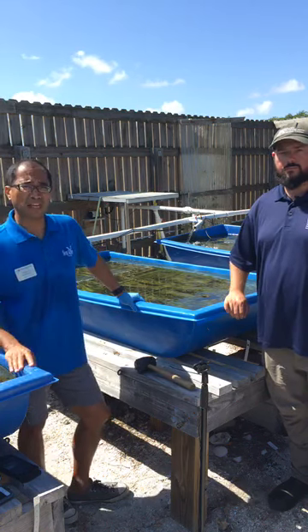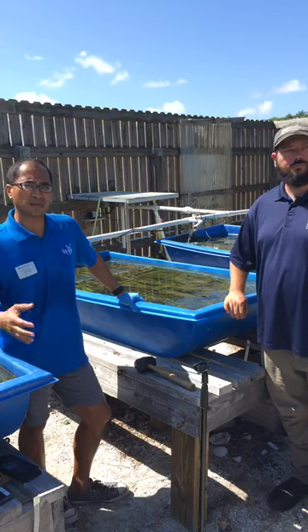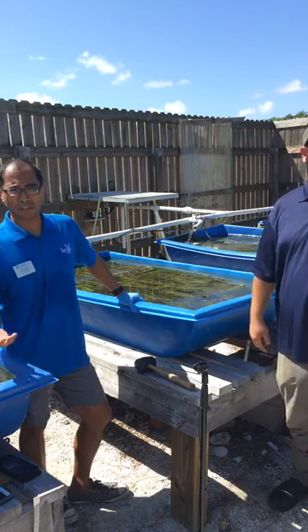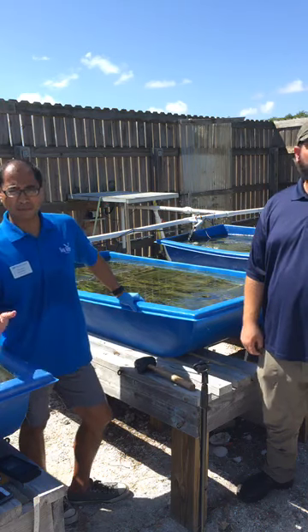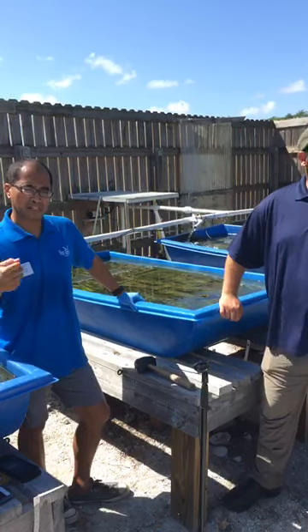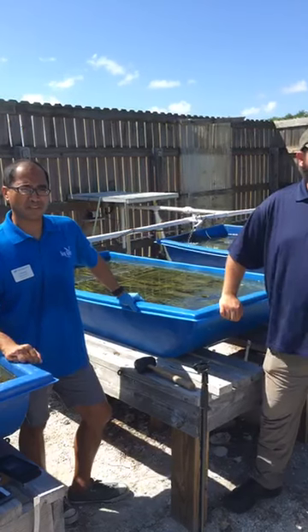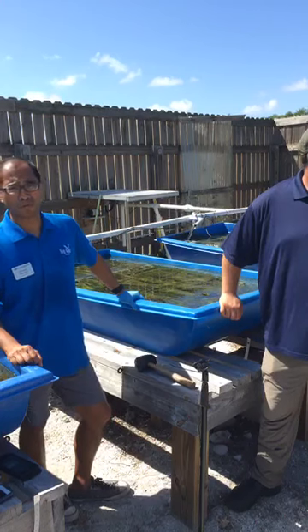If anybody out there comes to Stuart, please come to the Florida Oceanographic Coastal Center. We're on Hutchinson Island here in Stuart. You'll learn all about the Indian River Lagoon, all the different species that grow here, and all the efforts — not only research, but education and advocacy — that Florida Oceanographic is currently doing to help improve our local coastal resources.